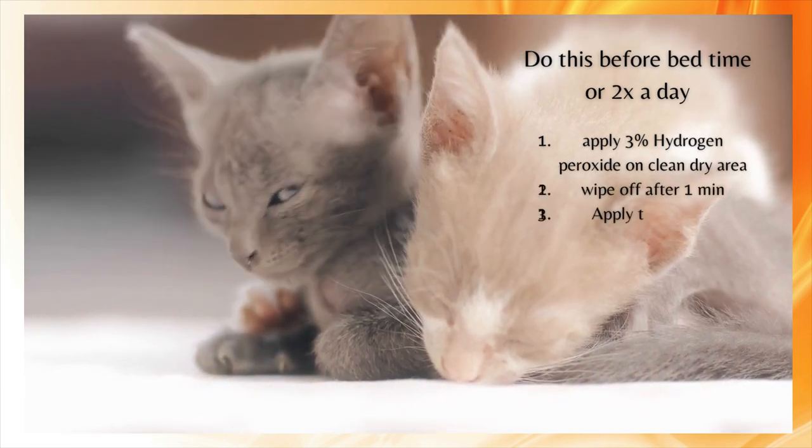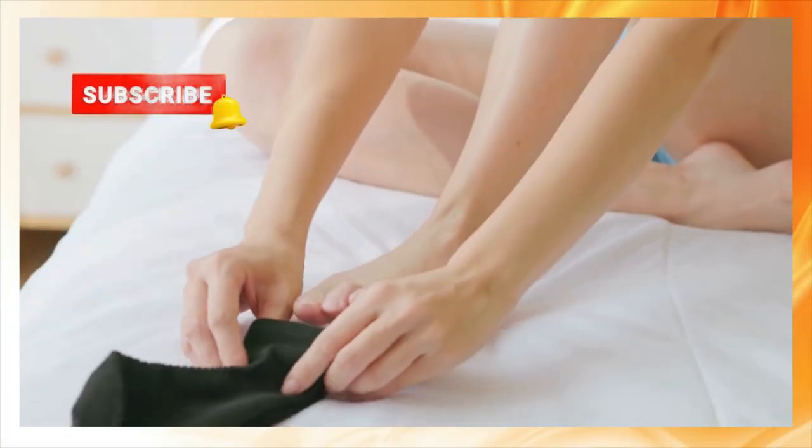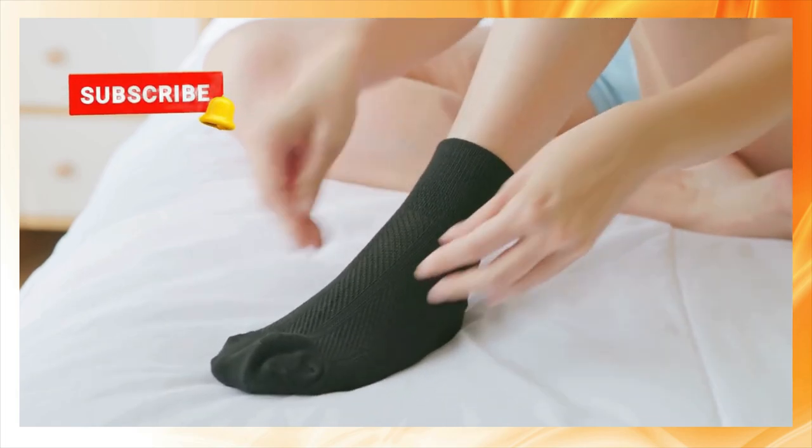Do this before bedtime, or you can do it twice a day if needed. Wait for the skin to absorb this before you put on your socks.